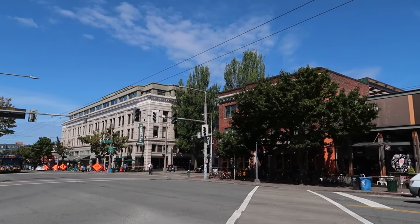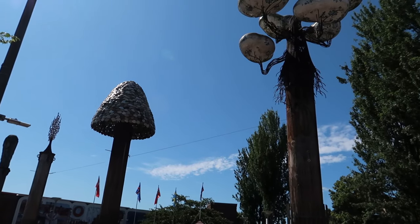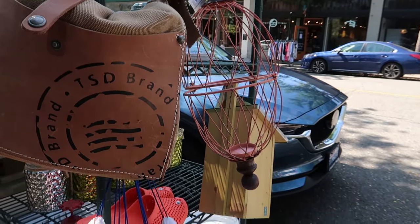Hey peeps, Jess here and welcome to the ultimate Seattle ice cream tour, part two. If you've missed part one, I'm going to link it down below and up above because you need to catch up on that — there's so much more ice cream. The other one was in Capitol Hill, but today we are in Ballard. Ballard is home to some amazing brunches, really cute clothing stores, and a lot of ice cream.